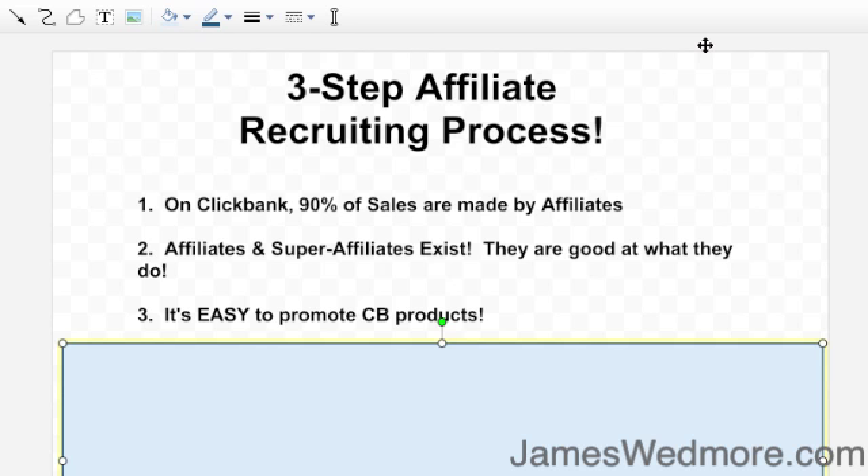The other thing is most of these guys are paying out 75% commission to affiliates. So look at your competitors' products, see what commission they're giving to affiliates, and make sure you're at least at the same level, because that'll be really enticing.